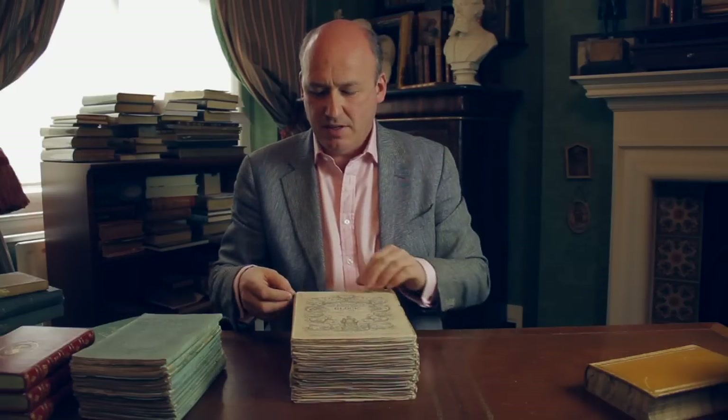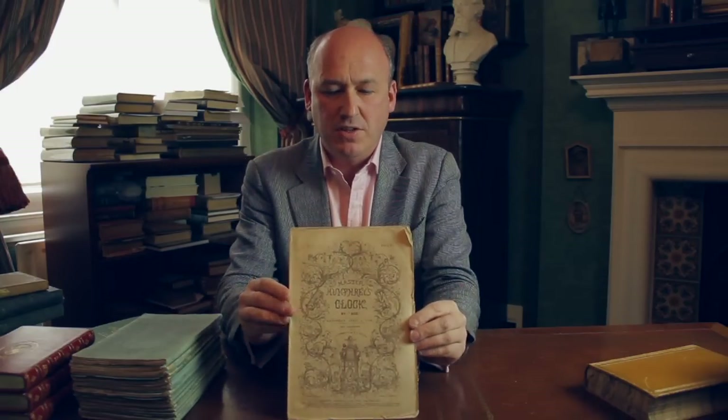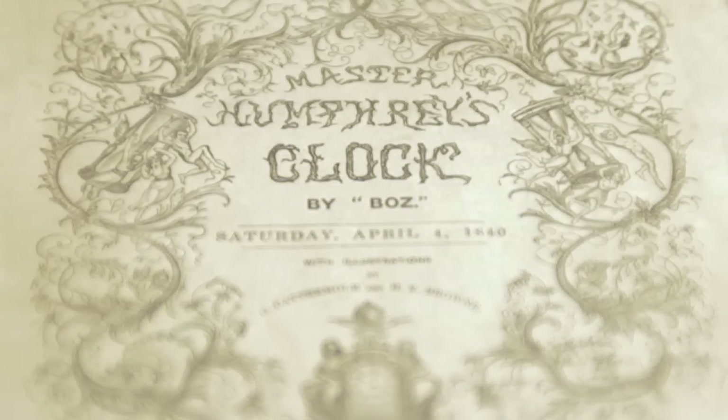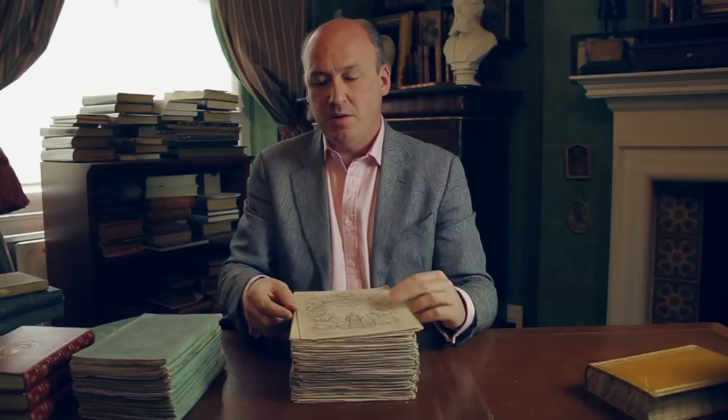Dickens experimented with other formats for Master Humphrey's Clock, a larger work that incorporates two novels — Barnaby Rudge and The Old Curiosity Shop. He published them in weekly parts, so they're obviously much thinner, and these weekly parts are quite rare. But it wasn't a success and he usually stuck to the monthly formula.